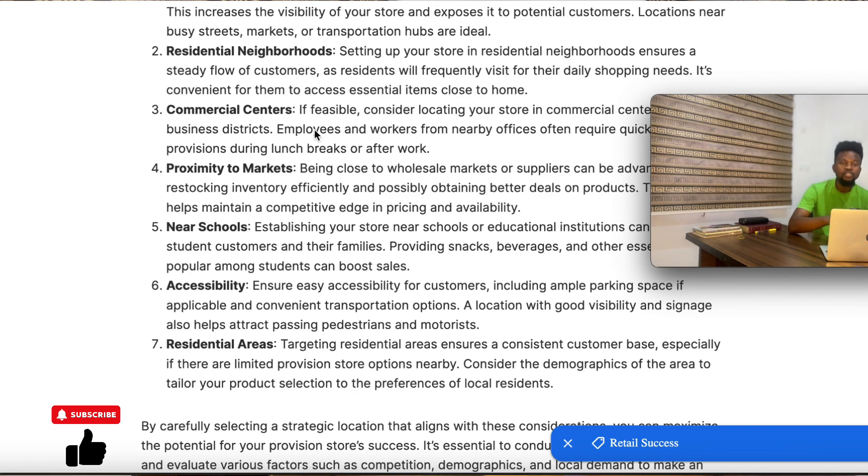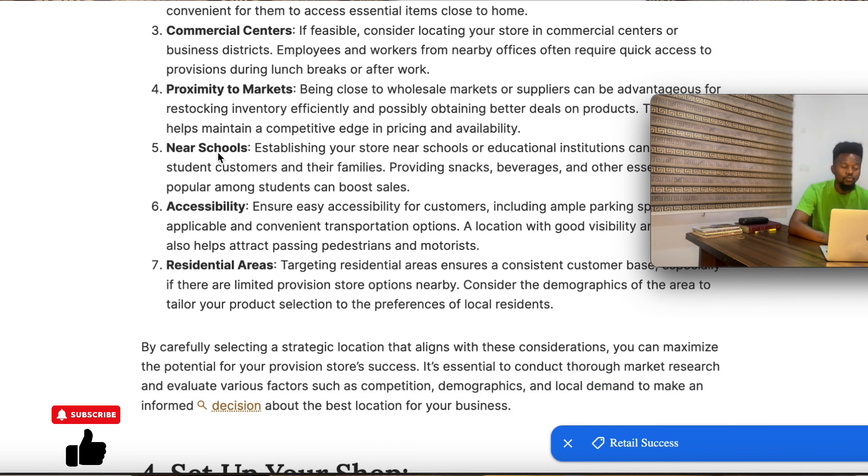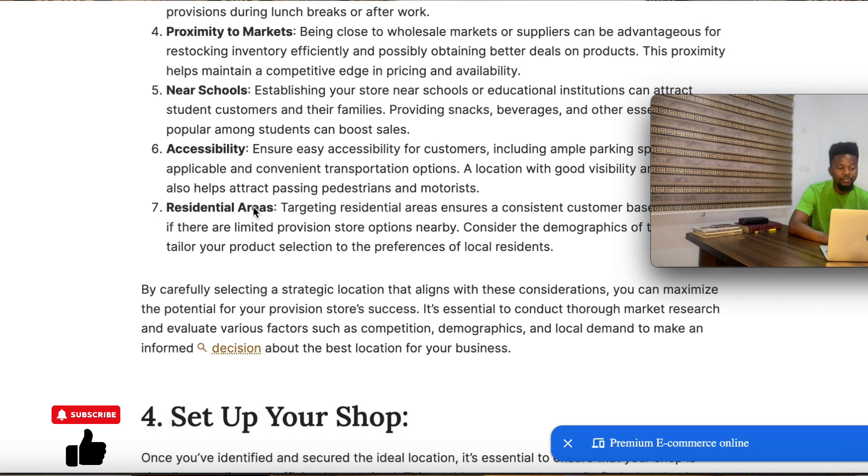You also need to consider commercial centers. Commercial spots within residential areas are nice places to set up a provision store. For instance, if you discover a spot in the residential area where there are many businesses — someone doing a boutique, someone doing barbing, shoe making — you can set up your provision store within that same commercial cluster and you'll definitely be making sales. People already go there regularly, so you're likely to get new customers and repeated sales. Also consider proximity to markets and nearby schools, especially if your items are non-perishable.